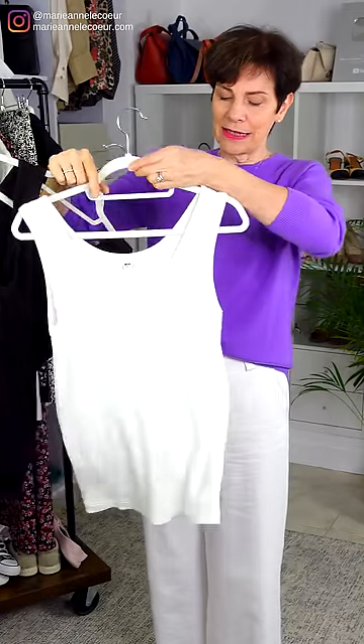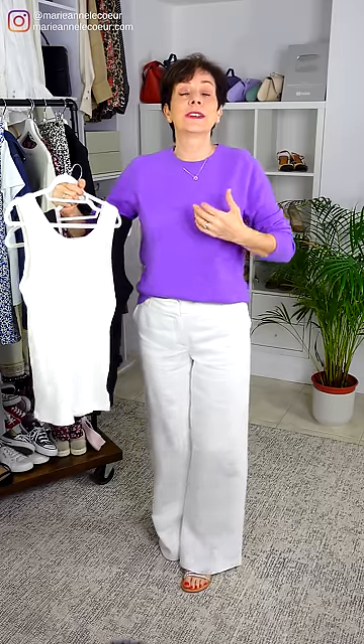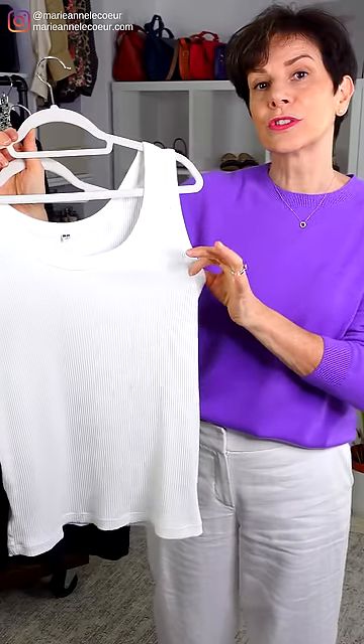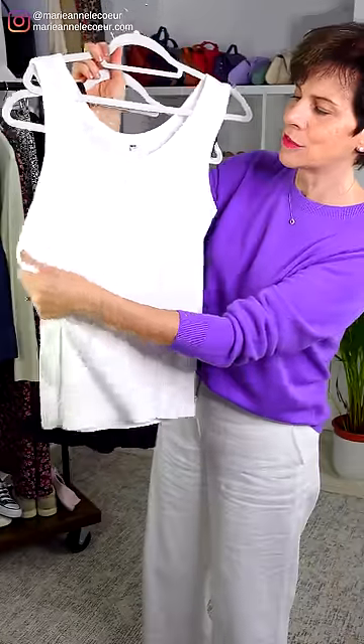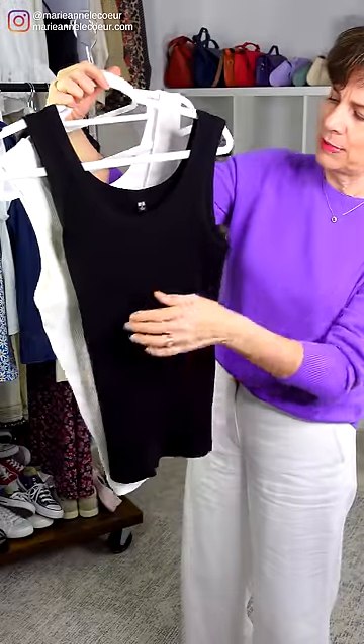What I like about them is that they are cut not too low at the sleeve, not too low at the front, and not too low at the back. This is important because you can wear a normal bra. This white one is 97% cotton and 7% spandex, so it moves with you — it's not too stiff. And here is the black one.